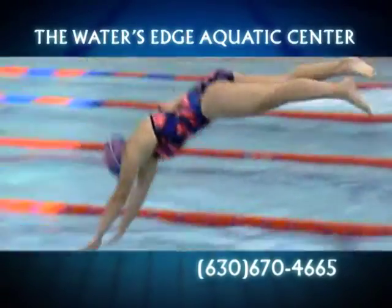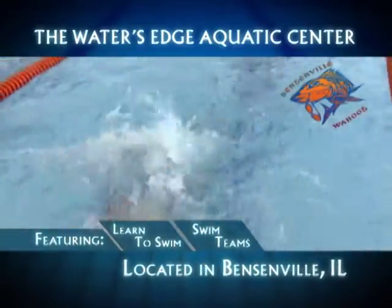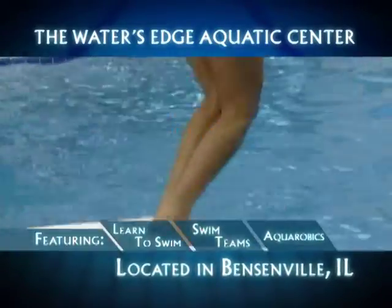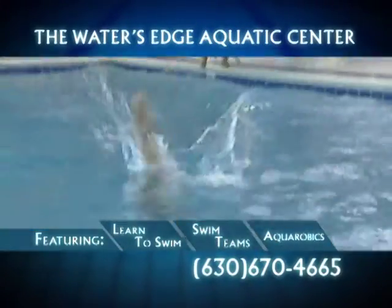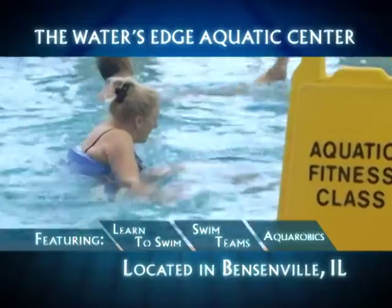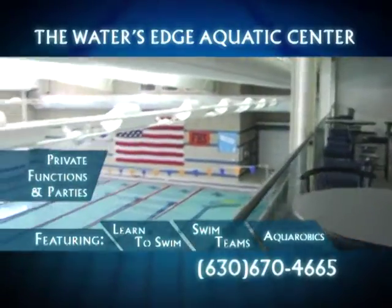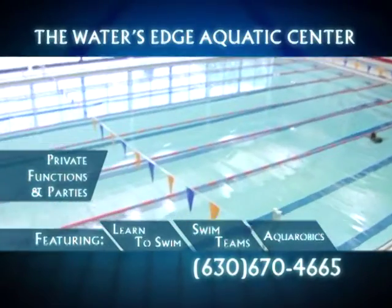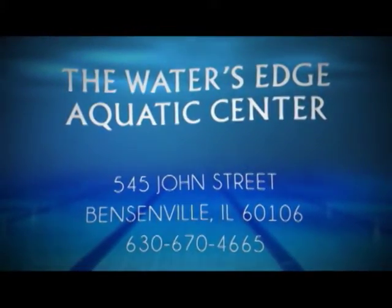The Water's Edge Aquatic Center is conveniently located in the Redmond Recreational Complex in Bensonville. The Water's Edge is home of Fenton High School and Wahoo Swim Teams. Featuring an indoor 8-lane lap pool and diving well, the Aquatic Center is available for private functions and parties. Learn to swim, stay in shape, or enjoy recreational swimming year-round at the Water's Edge Aquatic Center.